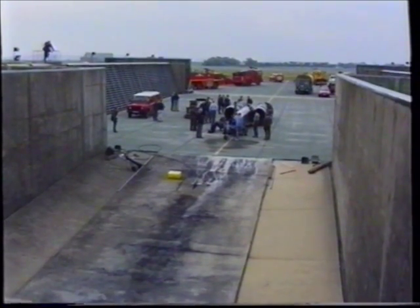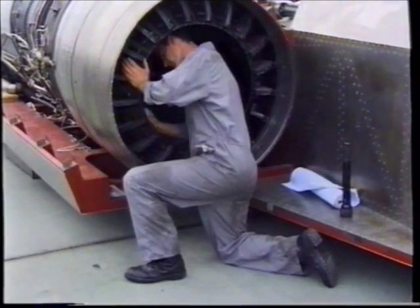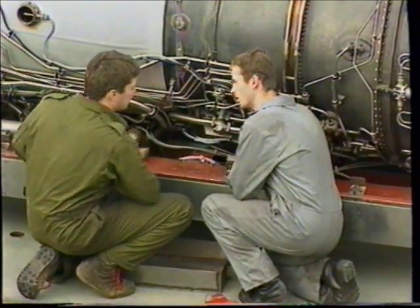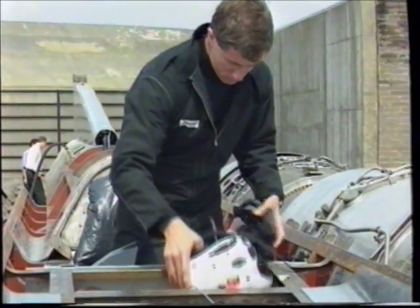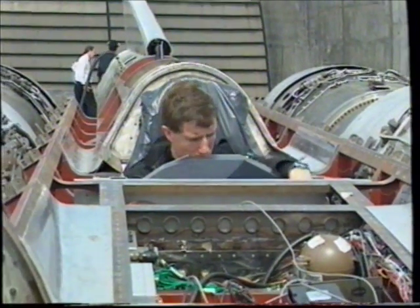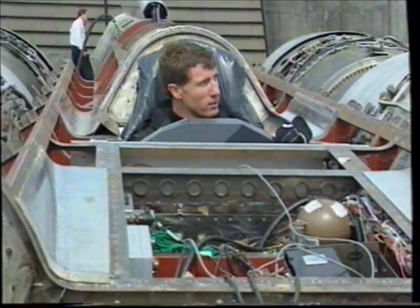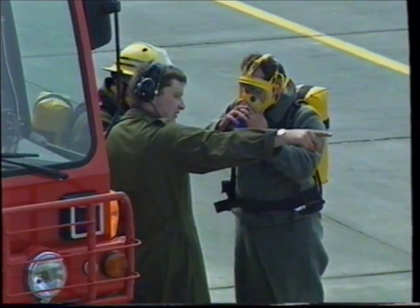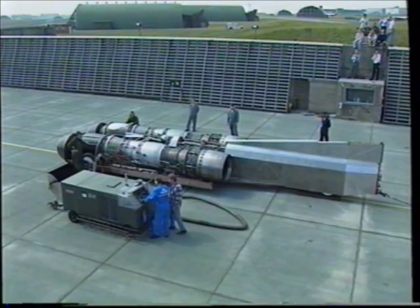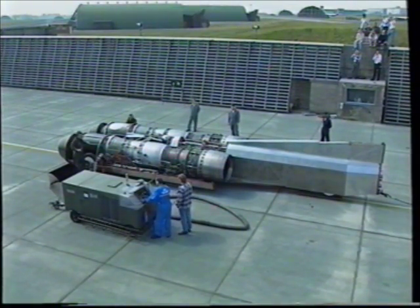August the 12th, 1996. At last, Thrust was at Boscombe Down in Wiltshire for her tie-down tests. Today's a fundamental milestone, because today we try out all the systems on the car for the first time — we can run the engines up to full power. That means we can run up the electric systems, the hydraulic systems, check to see whether the fuel system's leaking, the hydraulic system's leaking. It's absolutely fundamental. After thousands of hours of hard work, the engines fired up for the first time.